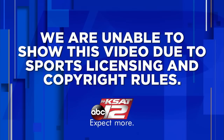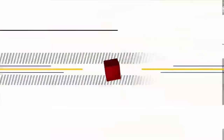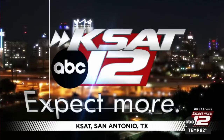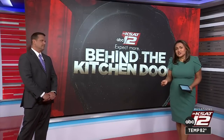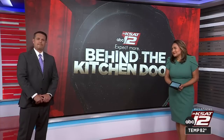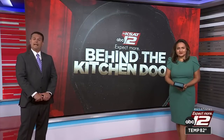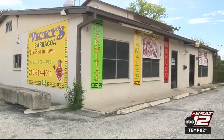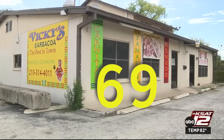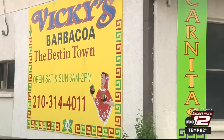Changing the grade: last month, a barbacoa restaurant on the west side flunked its health inspection, but this month it nearly aced its re-inspection. A popular south side taco house racked up nine repeat violations. Vicki's Barbacoa, located in the 1700 block of Penn Road, failed its health inspection on August 12th with a score of 69, but reversed that to a 96 on a follow-up inspection.